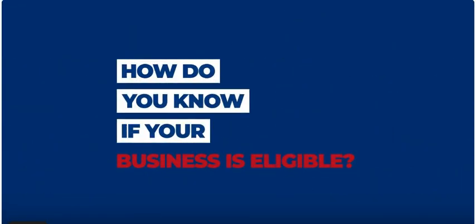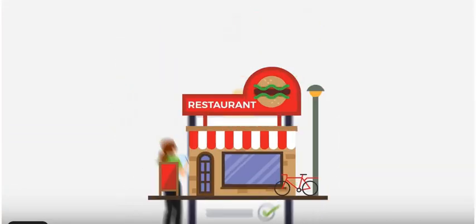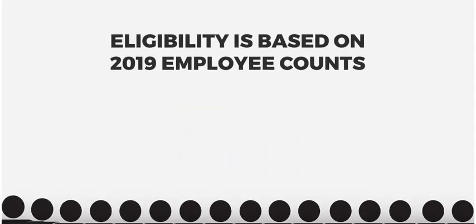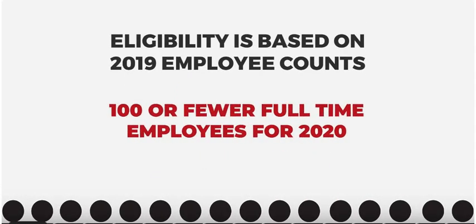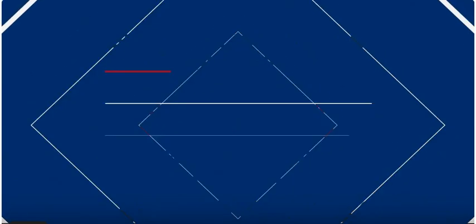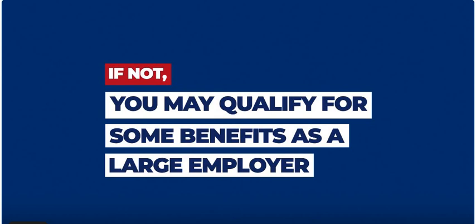How do you know if your business is eligible? Your business has to meet the following criteria: have been in existence since February 15, 2020, and based on the number of employees you had in 2019, have 100 or fewer full-time employees to claim ERC for 2020 and 500 or fewer for 2021. If not, you may qualify for some benefits as a large employer.